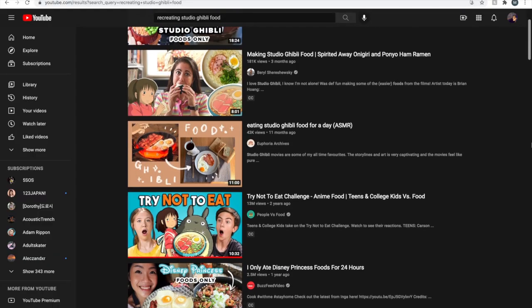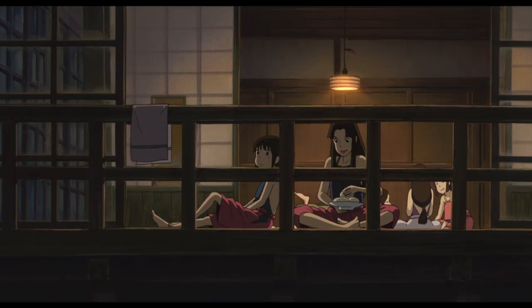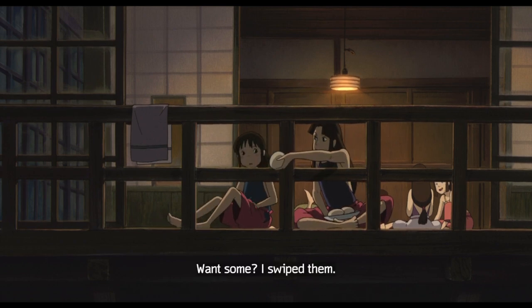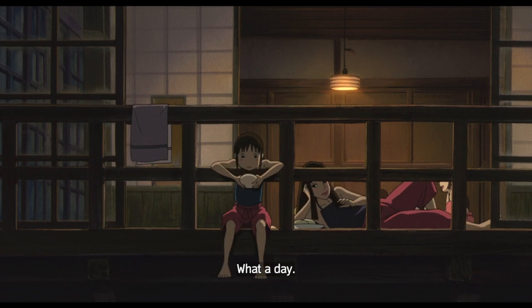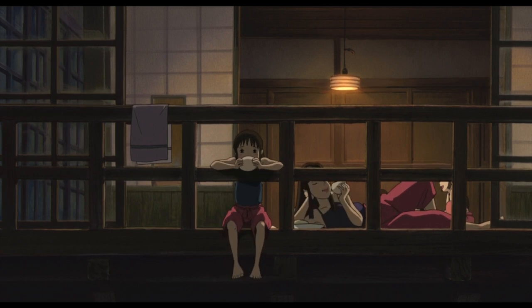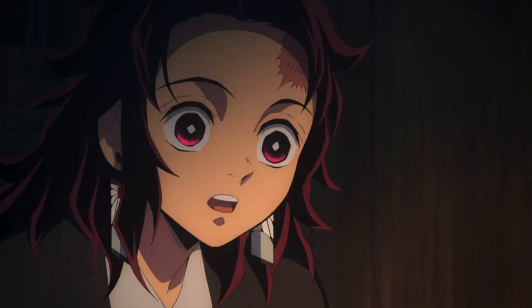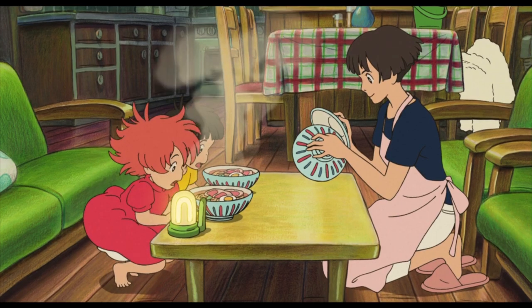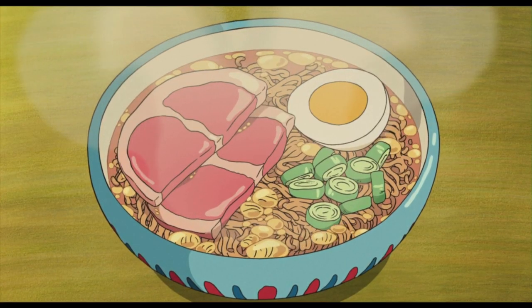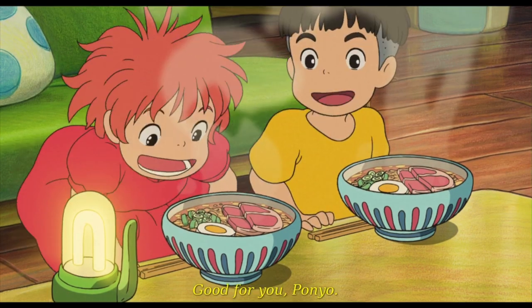With hundreds of thousands of people tasting and recreating these dishes, it's not hard to see that they're absolutely iconic. Almost every single one of their movies features a food scene which often plays an important role in the story, whether it's a quick snack or a full-on cooking scene. Food in anime always looks particularly delicious, but there's just something special about Studio Ghibli food, and I want to get to the bottom of it. So in today's video, we are going to take a deep dive into the deep dishes of Studio Ghibli and what they actually mean to the film.